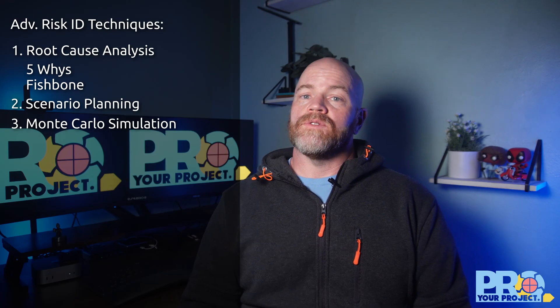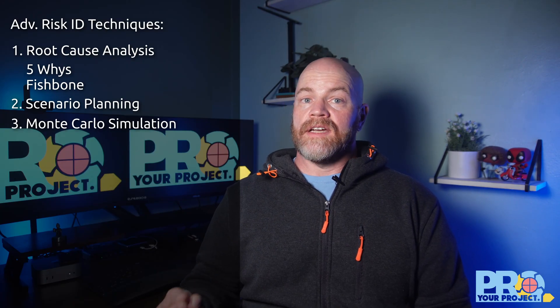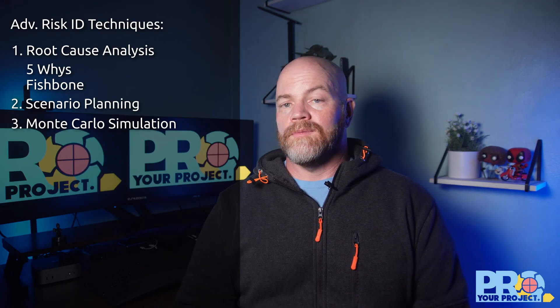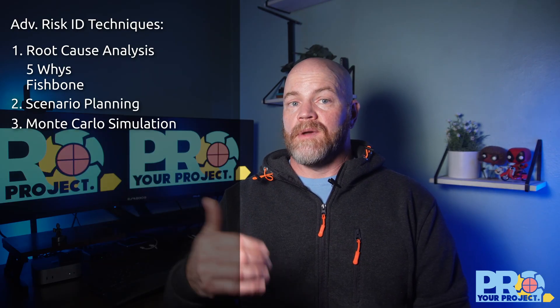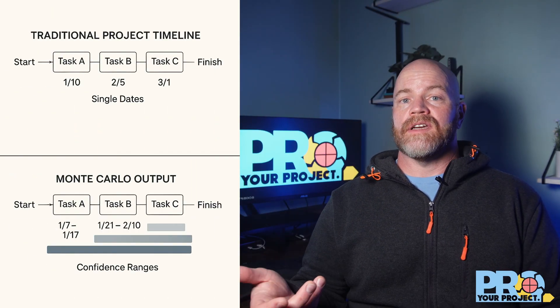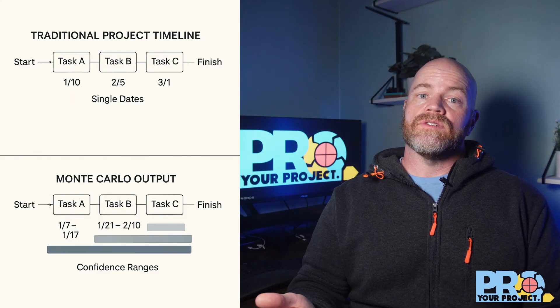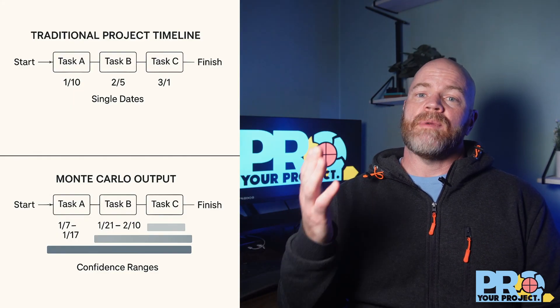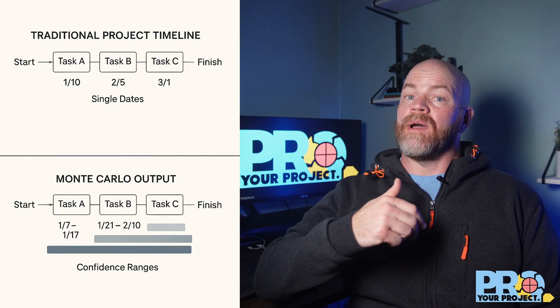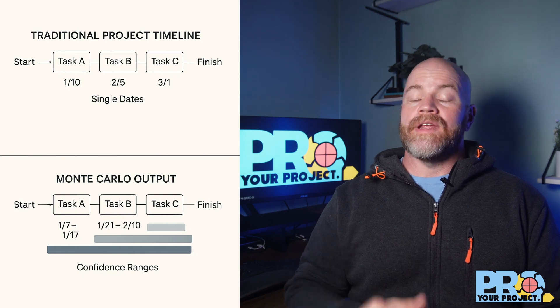The third tool is a Monte Carlo simulation — a statistical technique that sounds complex but is incredibly powerful. By running thousands of simulations that account for variability in your estimates, you can predict the probability of different outcomes. Modern tools make this accessible, so you don't have to be a statistician. While traditional planning gives you a single completion date like May 15th, Monte Carlo simulation might show you have a 60% chance of finishing by May 15th, an 80% chance by May 20th, and a 95% chance by May 30th. That's information you can actually plan with.